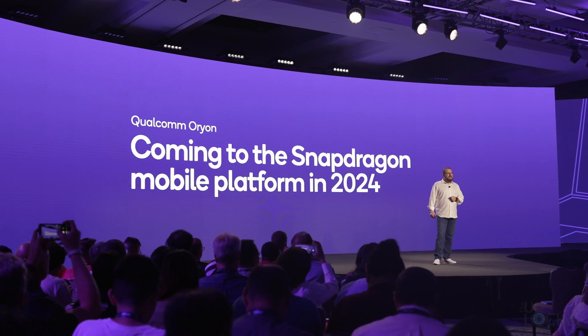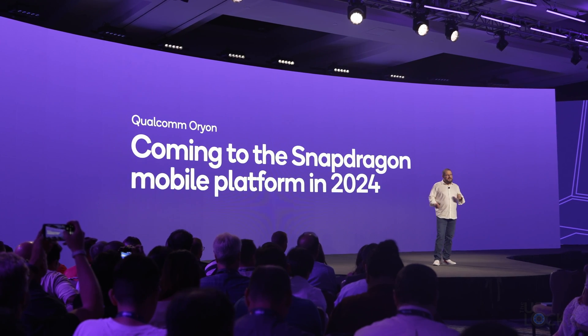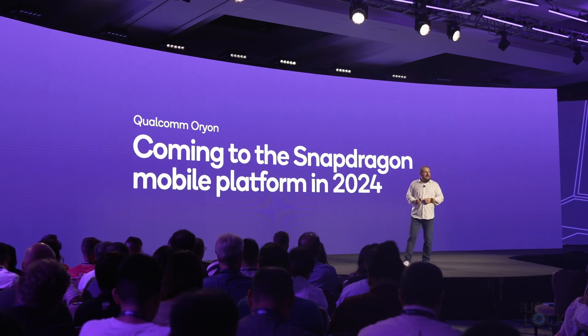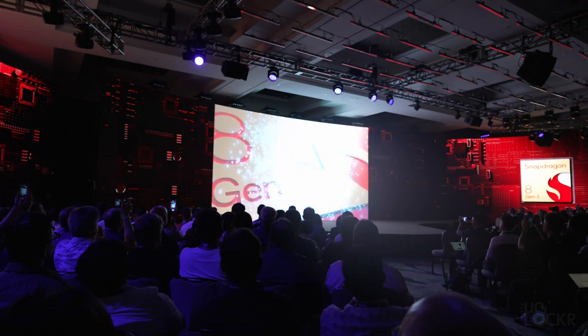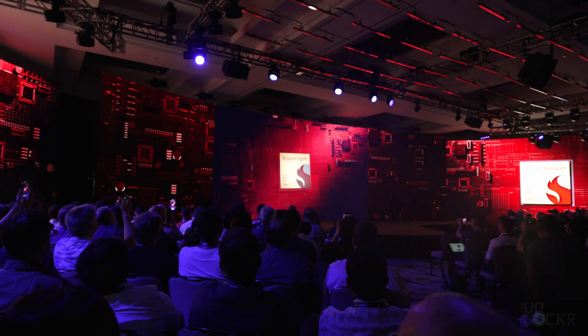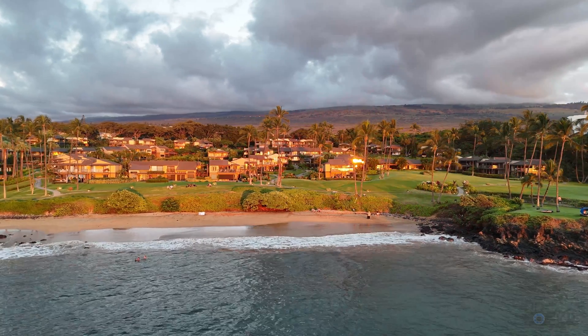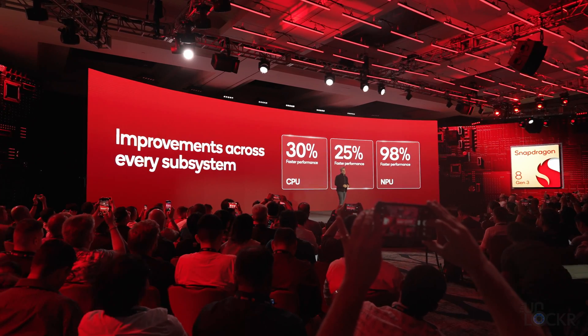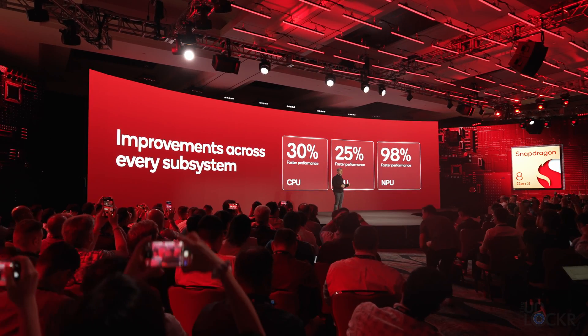It's also worth noting that the new Qualcomm Orion CPUs are coming to their Snapdragon 8 mobile chipsets next year, which will be interesting. Since we also got to see the Snapdragon 8 Gen 3 chipset that launched alongside the Snapdragon X Elite at this year's Snapdragon Summit — it already has 30% faster CPU, 25% faster GPU, and a 98% faster NPU over last year. Lastly, there is one other big part of the puzzle we need to discuss that will have a huge impact on our computers and phones in conjunction with the new chipsets and CPUs.